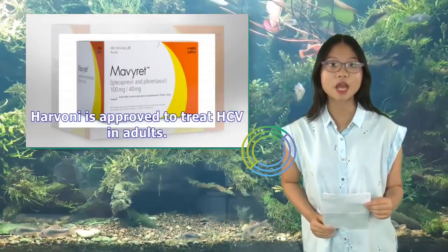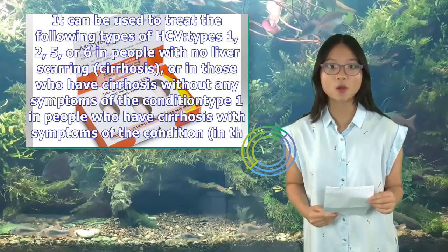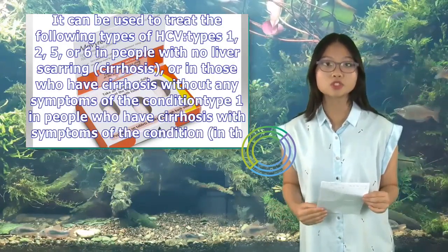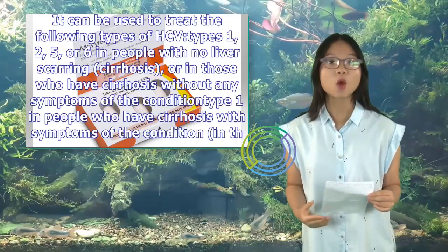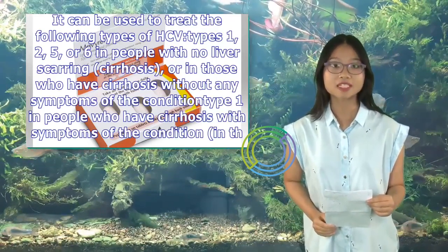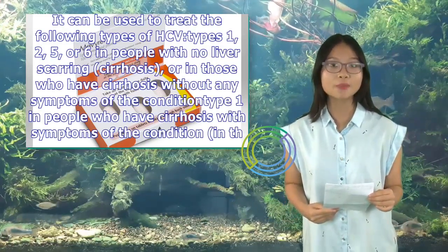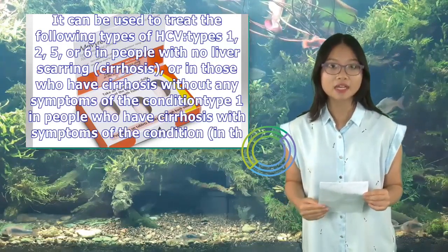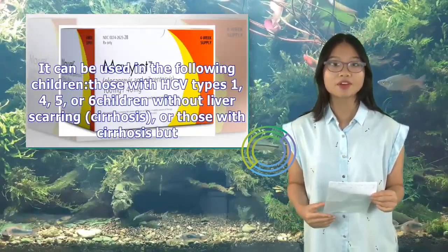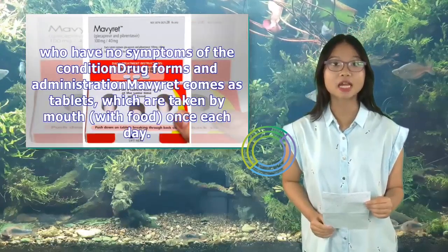Harvoni is approved to treat HCV in adults and can treat HCV types 1, 2, 5, or 6 in people with no cirrhosis or compensated cirrhosis. For type 1 with symptomatic cirrhosis, Harvoni should be combined with ribavirin. For type 1 or 4 after a liver transplant without cirrhosis or with asymptomatic cirrhosis, Harvoni should also be combined with ribavirin. Harvoni is approved for children ages 12 and older or those weighing at least 35 kg (about 77 lbs) with HCV types 1, 4, 5, or 6.